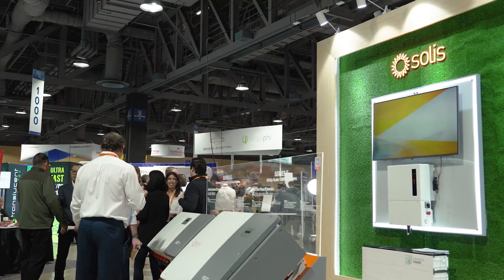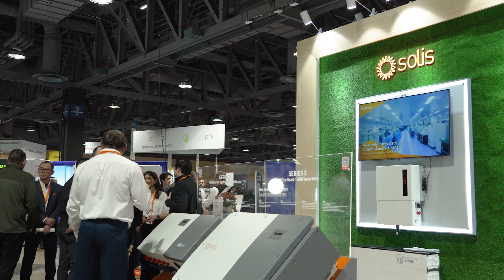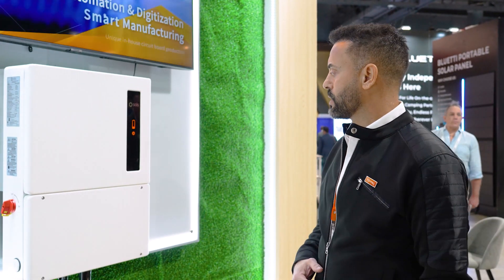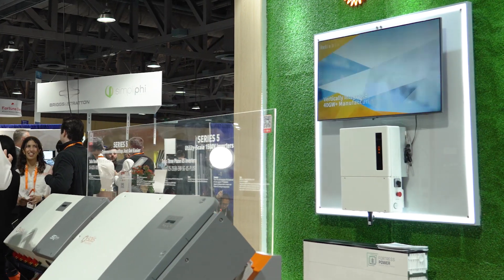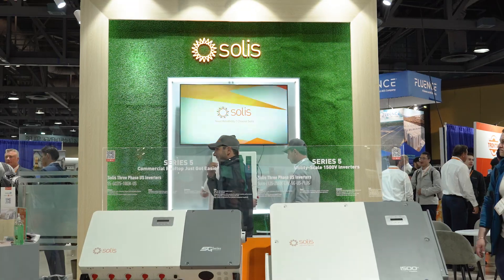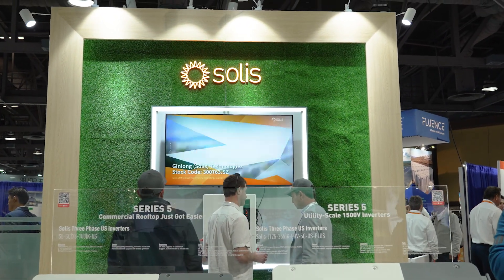This is a native split-phase 240/120 volt inverter, so you don't need an external box or an external ATR. The commissioning as well as the monitoring is done through our very robust, user-friendly Solis Cloud app, which provides great flexibility and a great way of interfacing with and controlling your inverter.